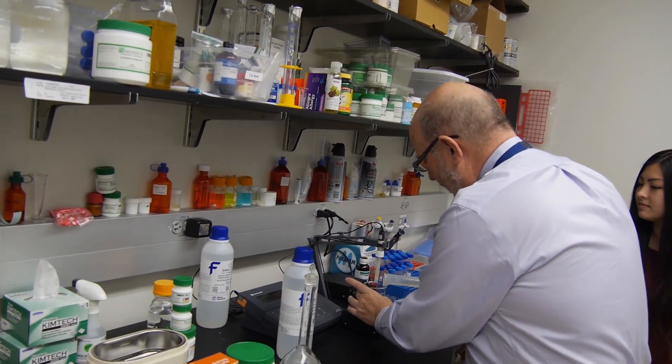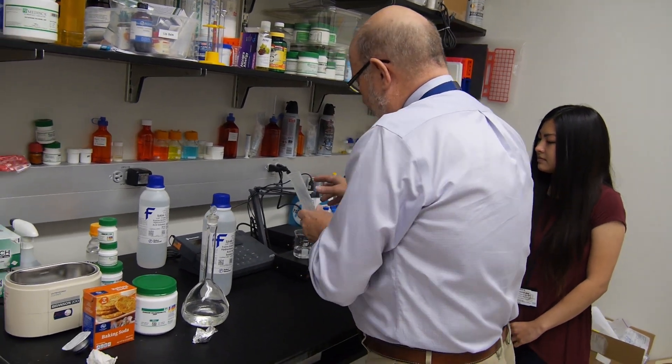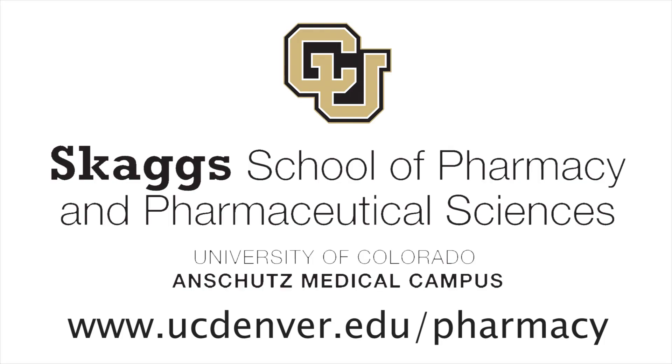It can help keep the hospital supplied so that patients' care is uninterrupted. I think it's important for schools of pharmacy to be ready to step in and help the practice community when they can. And this is just one small thing that we do at the Skaggs School of Pharmacy and Pharmaceutical Sciences.